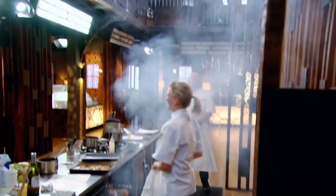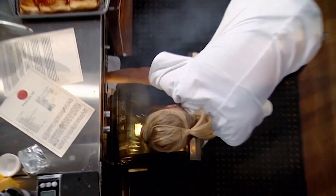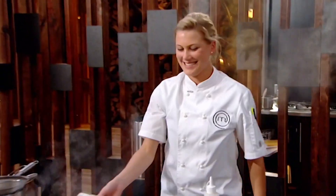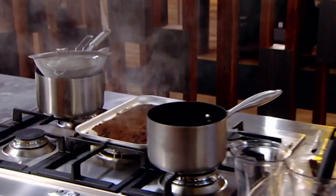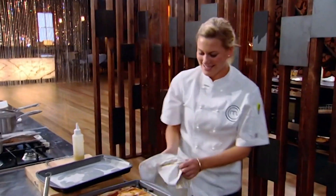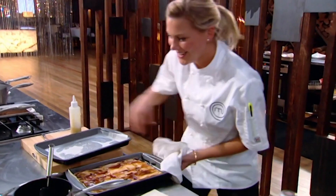Oh my gosh. Oh no. My crumbs are gone. Jazzy, God, my heart just sank for it. It was burned to a cinder. It looked like ground coffee. I've got ten minutes to go now and I don't have any crumble. I don't have time.